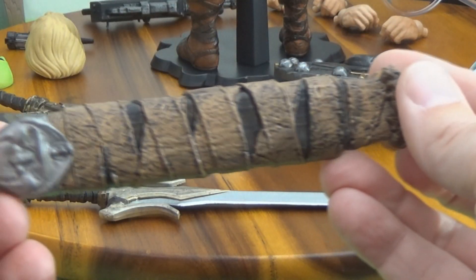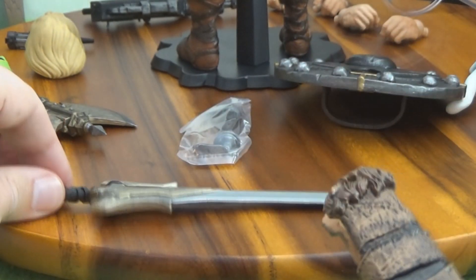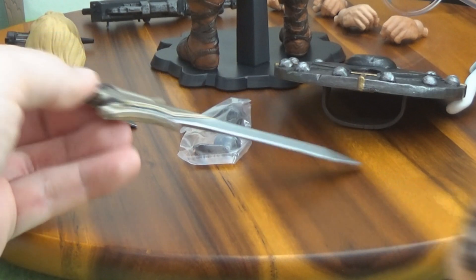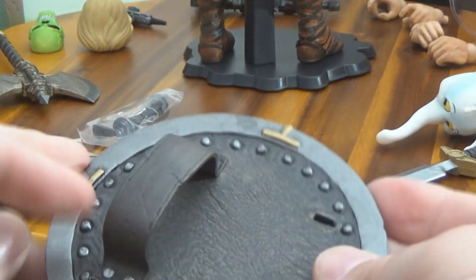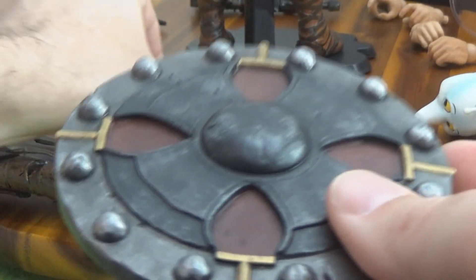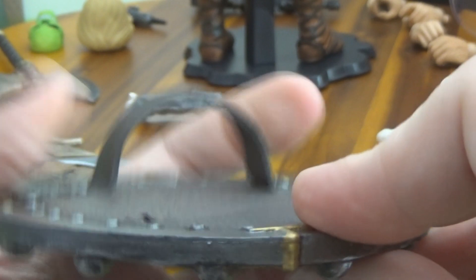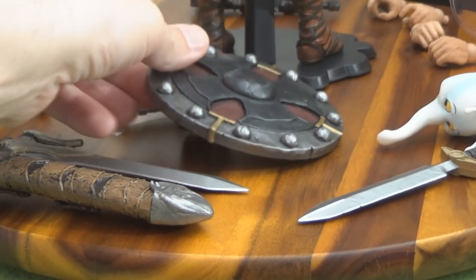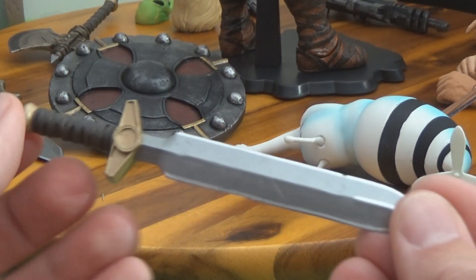The sheath for the sword has clips for the harness on his back, and it fits in there nicely. Very thick, heavy shield — this is solid — and there's the extra handle for the shield. It's big enough that he can actually get his arm in there, and it's flexible. One of the problems I've had with shields like Captain America's with Hot Toys is his arm won't fit, so it's nice this one works. Also a short sword — very standard.